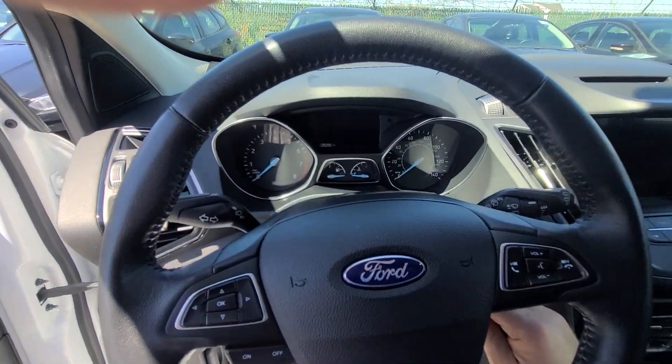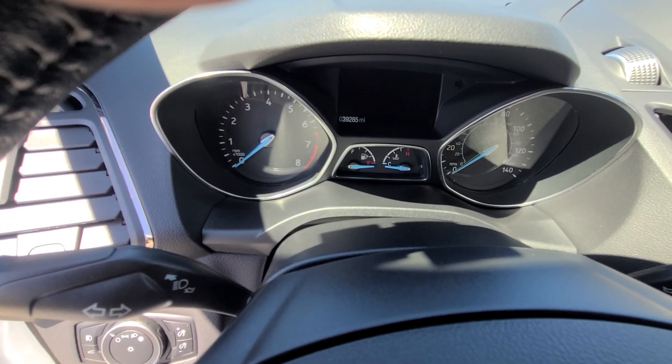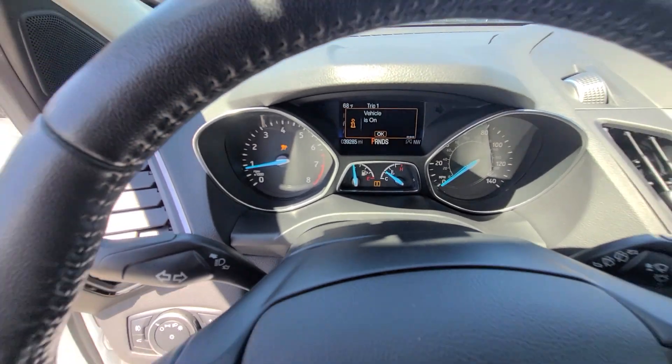Our main webpage is macombauto.com, always up to date — if you see this vehicle advertised, that means it is available. 39,285 miles on the clock, full tank of gas.